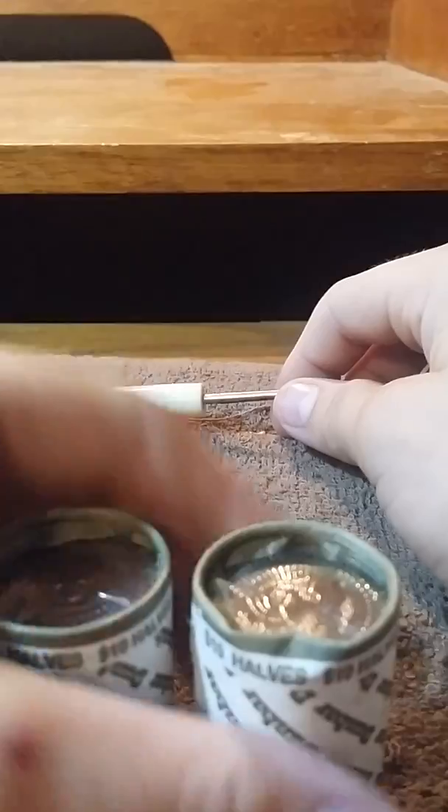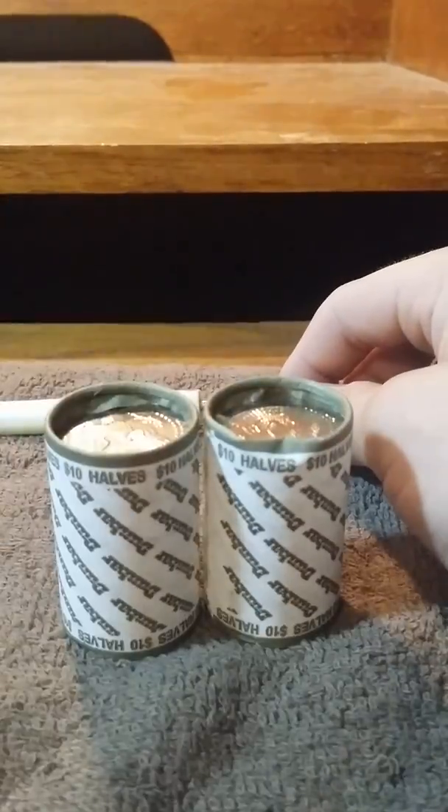Hey, how's it going guys? I'm doing some coins back here, and today we have $480.50. These three rolls are possible NIFC enders because they're the newer design and they're shinier, and I'm going to open these up real quick.